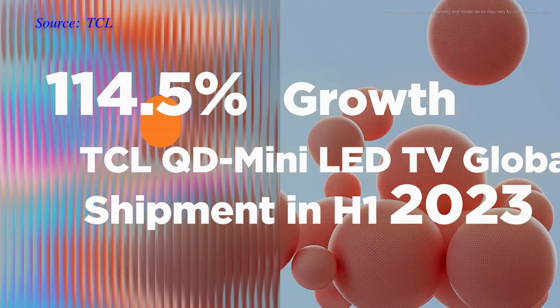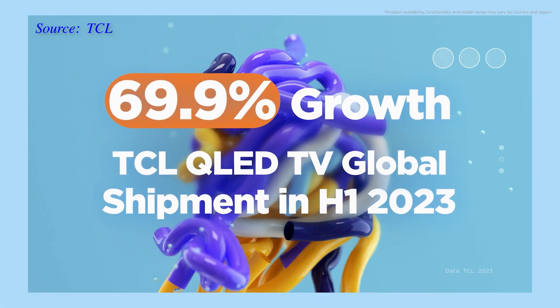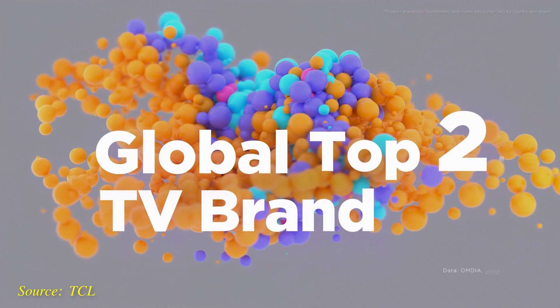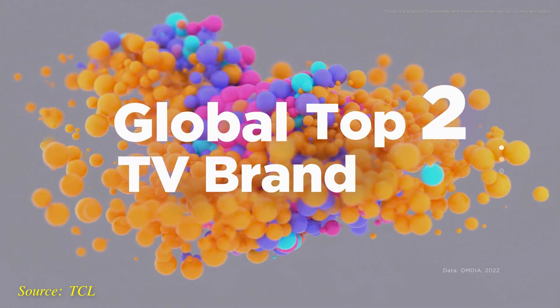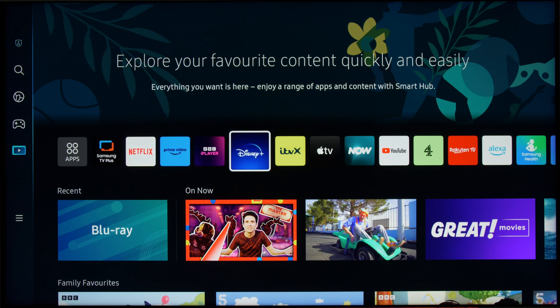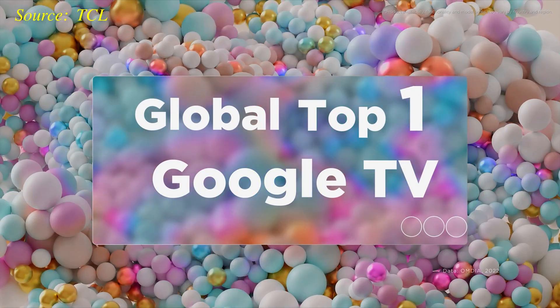Fittingly, the company has enjoyed encouraging growth during the first half of 2023 even in tough economic conditions, with a 114.5% increase in global QD mini-LED TV shipment, alongside almost a 70% rise in global QLED TV shipment. As a result, TCL has established itself as the world's number two television brand behind Samsung Electronics — and since Samsung uses its own smart TV operating system, it follows that TCL is the number one Google TV brand in the world.